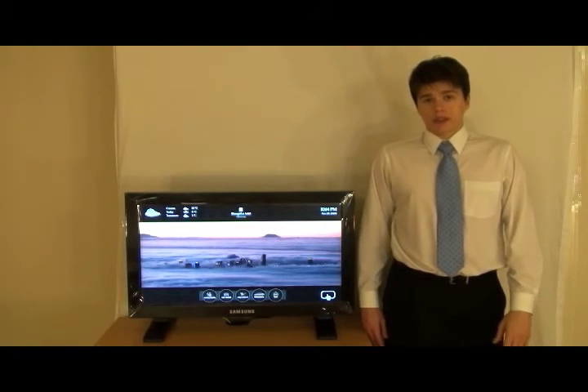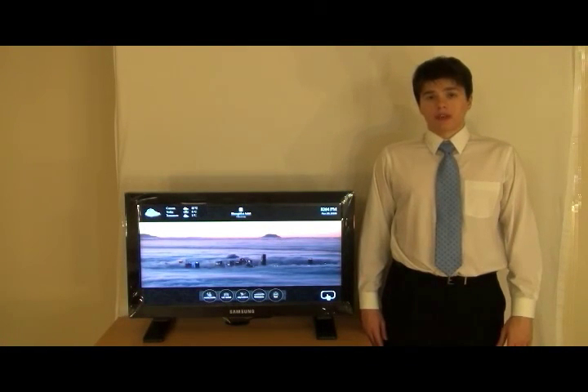Thank you very much for listening to the presentation. I hope that you enjoyed it. My name is Kirill, and this is City Redbird.